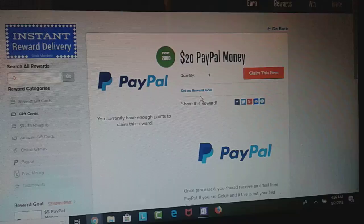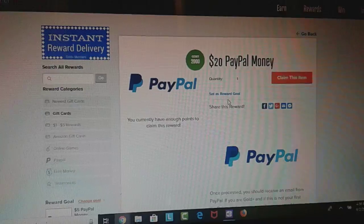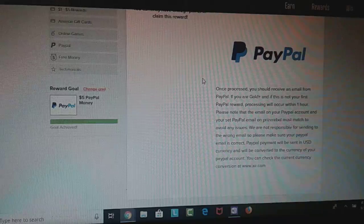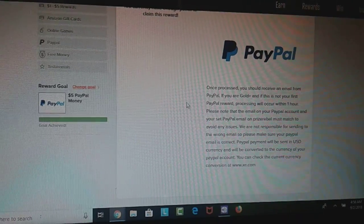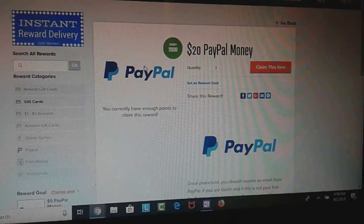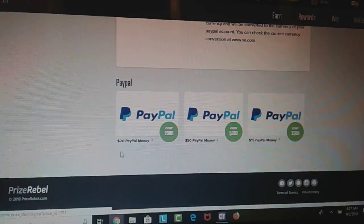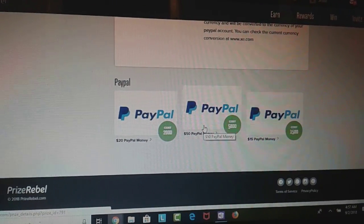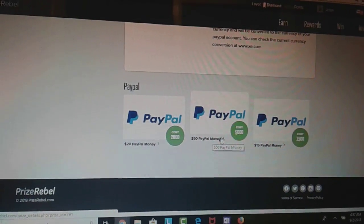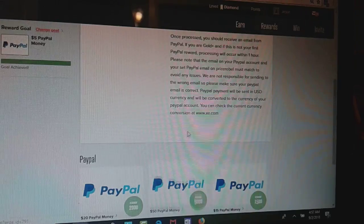Starting September 1st, no more discounts for PayPal. Also, they had a $25 threshold per 24 hours for the last couple of days — you could only take out $25 per 24 hours — but right now I don't see that restriction so I think they opened it up. You can still do $20, $50, and $15 PayPal payments. They now have the $50 option back, so you can take out more than $25 a day.